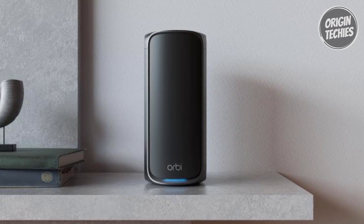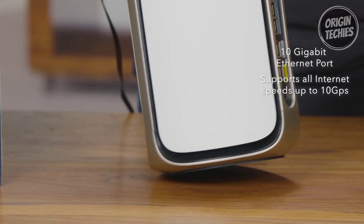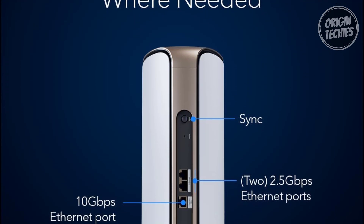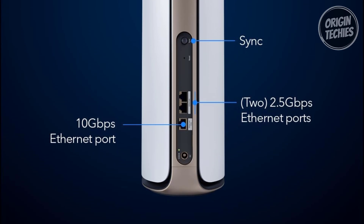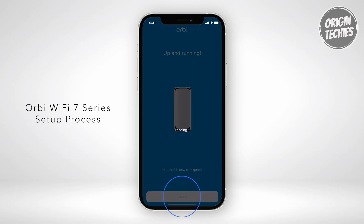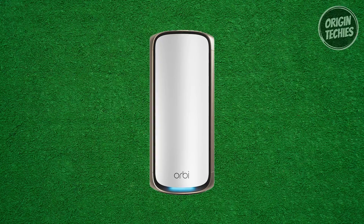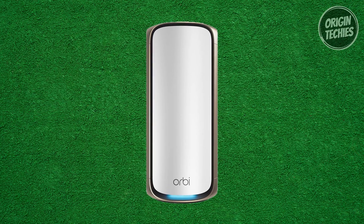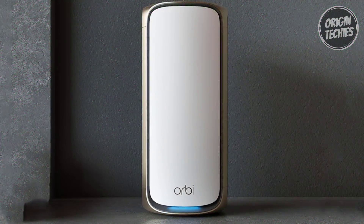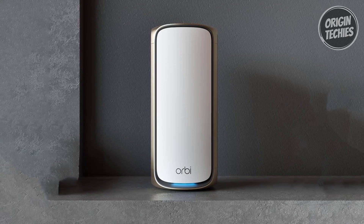Experience the freedom to move effortlessly within and outside your home, all under a single Wi-Fi network name. Equipped with 10G and 2.5G ethernet ports, the Orbi 970 provides versatile connectivity for your computers, game consoles, streaming players, and more, allowing you to plug in multiple devices without compromising speed or performance. Setting up and managing your Wi-Fi network is easy thanks to the user-friendly Orbi app, where you can customize settings and monitor performance with just a few taps.